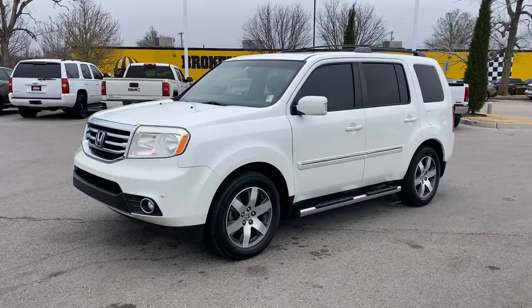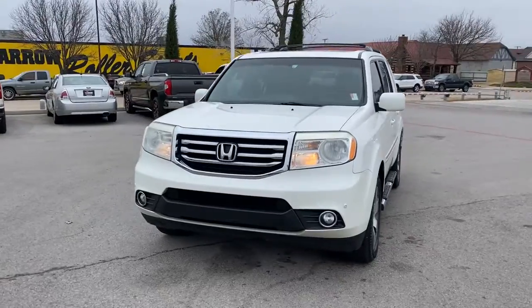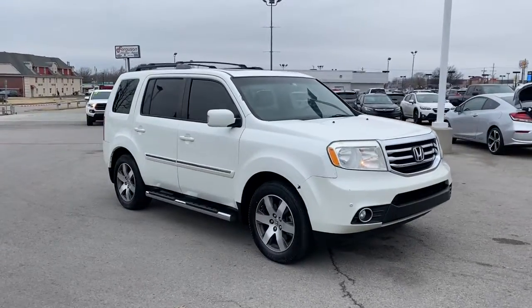Enjoy the view of this 2012 Honda Pilot. This vehicle still has fewer than 250,000 miles on the clock, so it won't last long. Take a closer look at this super-capable Pilot.